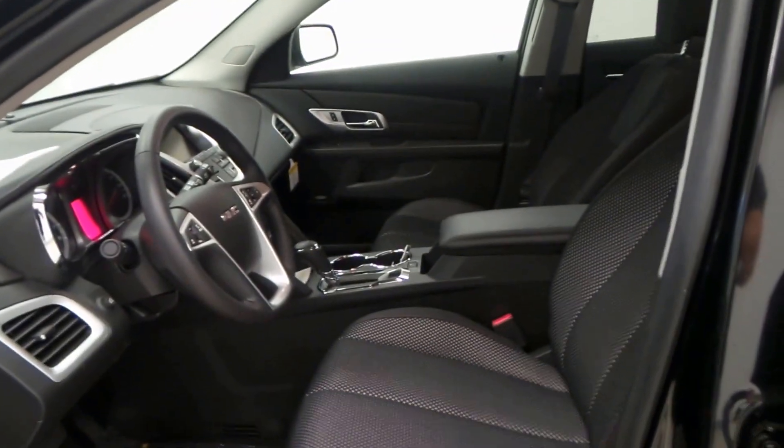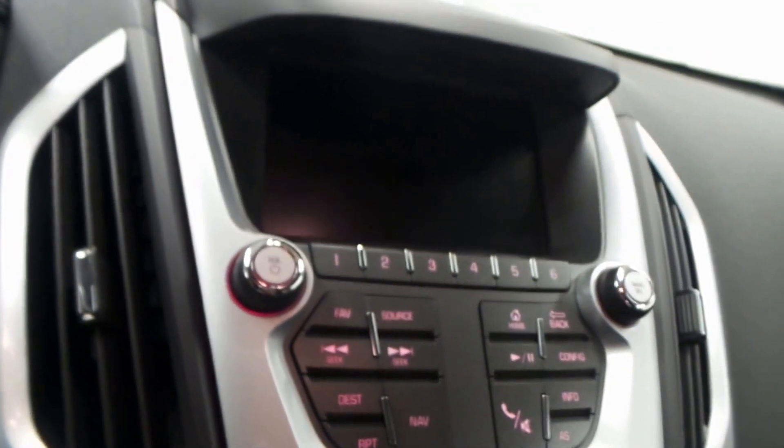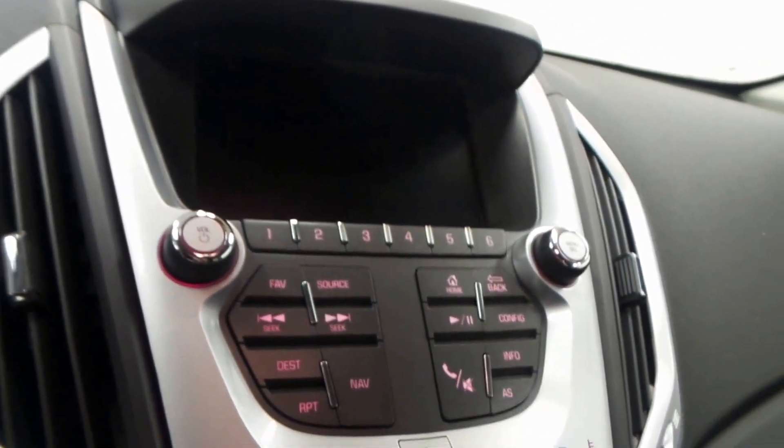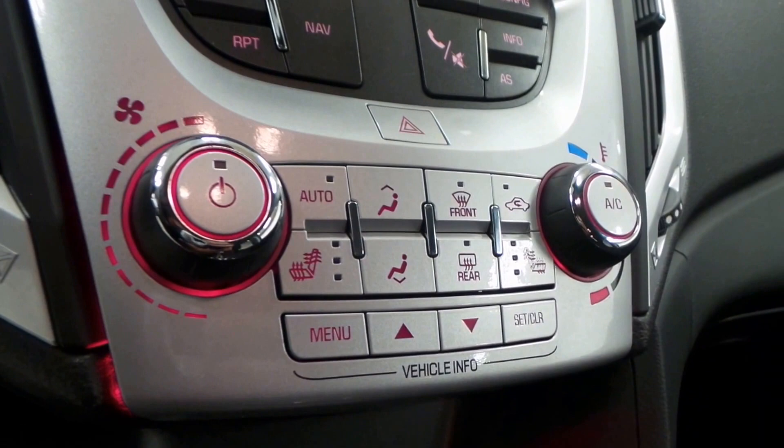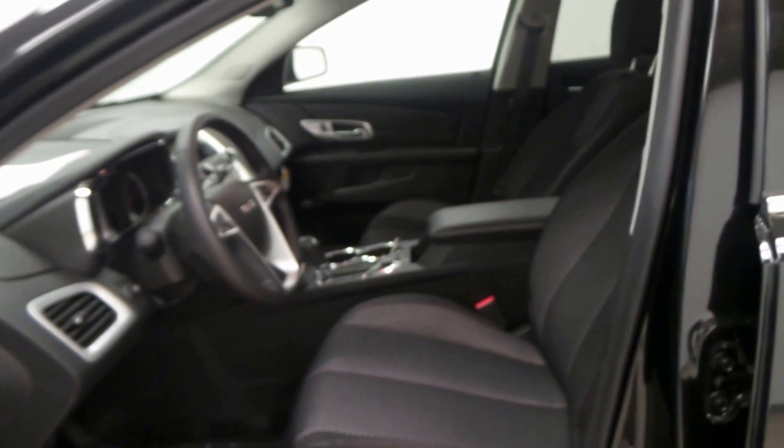Alright, there's the front seat. You've got the steering wheel controls there. There's the in-dash DVD player, climate control, dual front heated seats, OnStar ready, and a Pioneer sound system.